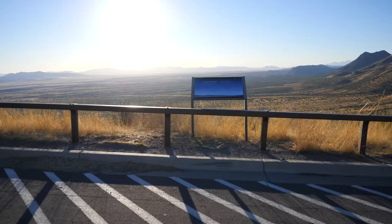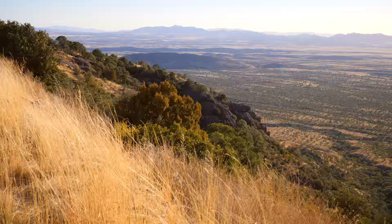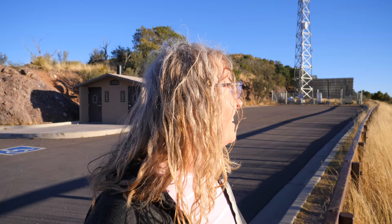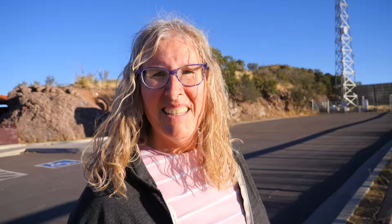Let's go over to this other side over here. Coronado Peak is right there by the tower. I didn't make it up there today because I ran out of battery, but I'll head up there next time for sure. I've got to get back — I've got something to do. Let's head back.